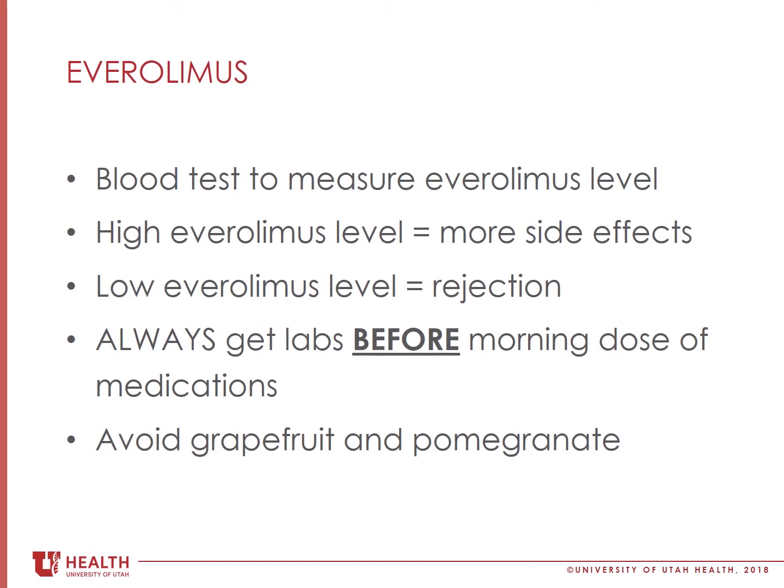Grapefruit and pomegranate can affect blood levels of this medication, so you will need to avoid eating these fruits or drinking juices that contain these fruits while you are taking Everolimus.